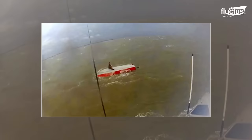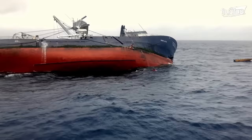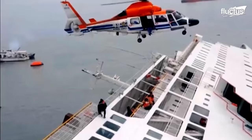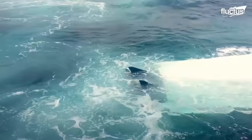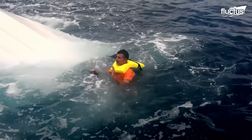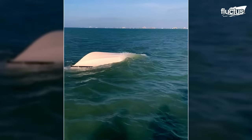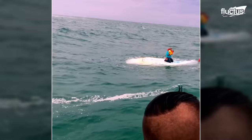Few situations are more dangerous for a boat and its crew than the threat of capsizing. Though this can happen with almost any type of vessel if enough sideways force is applied, it is far more common in smaller boats or those with flat bottoms. The lack of a keel makes it easier for the vessel to flip upside down, putting it completely at the mercy of the wind and waves.